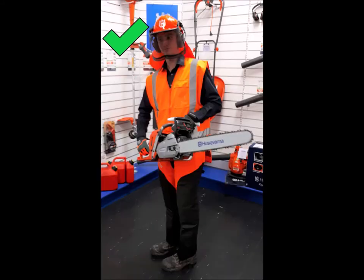To work safely, a properly equipped chainsaw operator would wear long trousers, a long sleeve shirt, steel cap boots, a high vis vest, helmet, full face visor and muffs, chainsaw chaps and anti-vibration gloves.